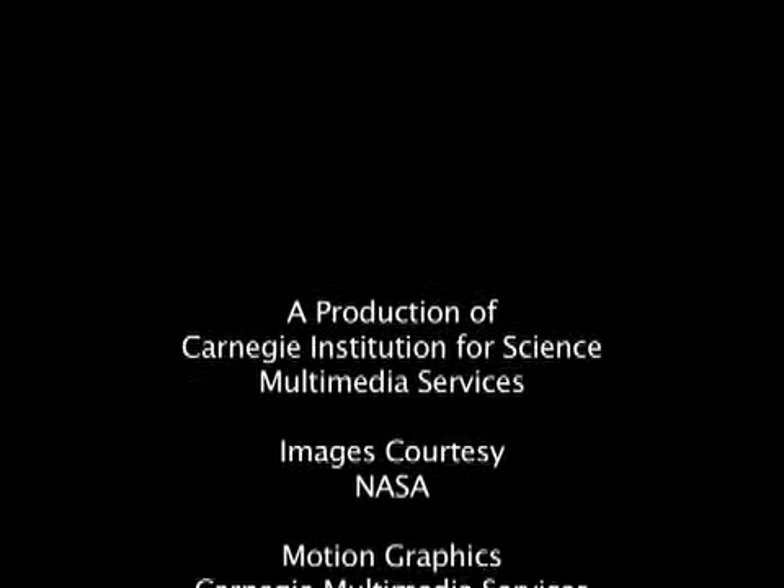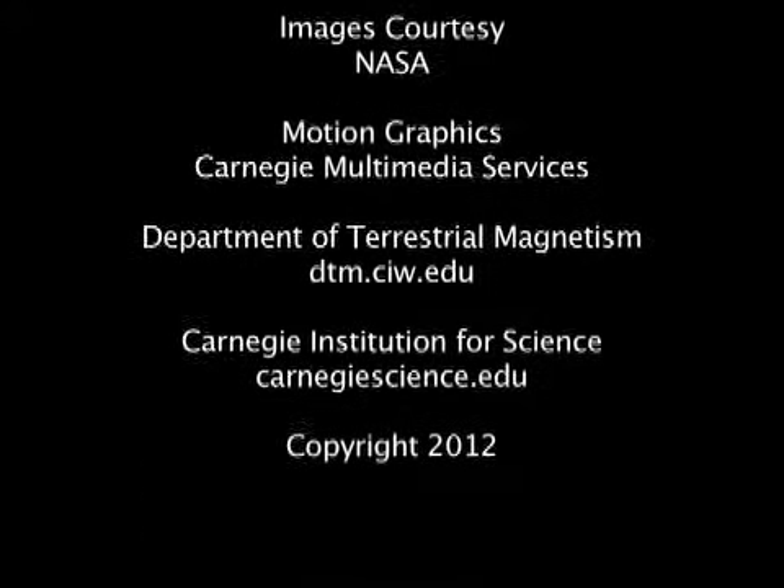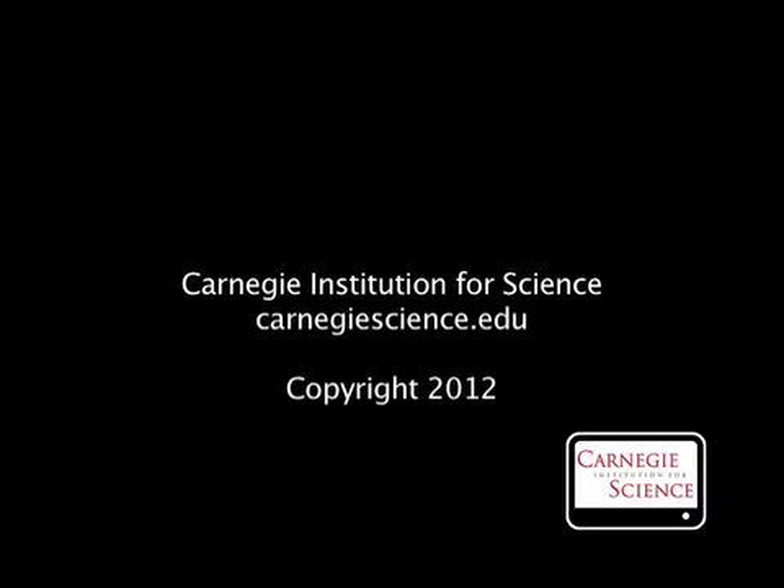The Carnegie Institution has had over 110 years of extraordinary discoveries. To continue this tradition, Carnegie scientists need your support. For more information about this and other cool science, visit our website at carnegiescience.edu. This is John Strom.